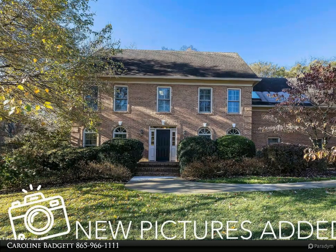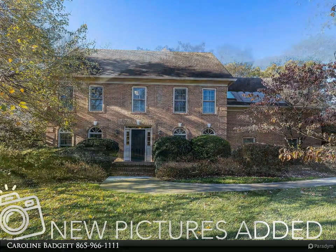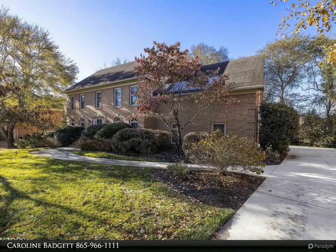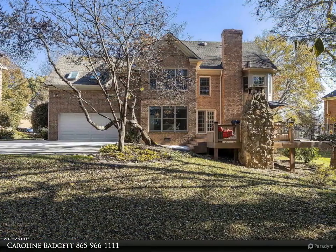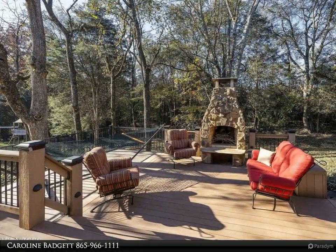This charming home is ready for sale. This Testerman-built home has had only one owner and has been impeccably maintained and updated throughout the years. You'll appreciate the extra storage space in the large walk-up attic, and the back deck is made of composite decking, ensuring durability and easy maintenance.